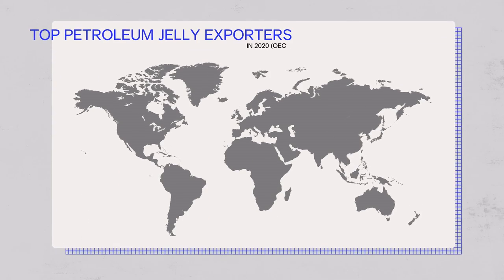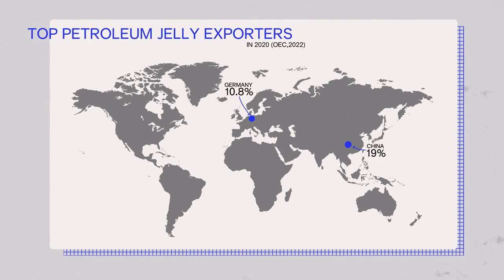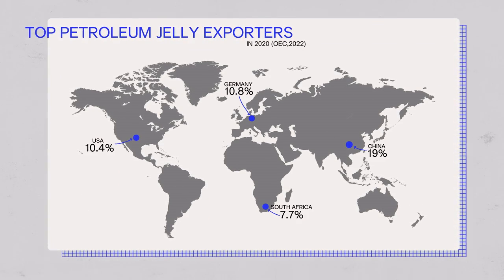Like most things, petroleum jelly arrives at retailers from manufacturing facilities. The top exporters of petroleum jellies are China, Germany, the US, South Africa, and the Netherlands.